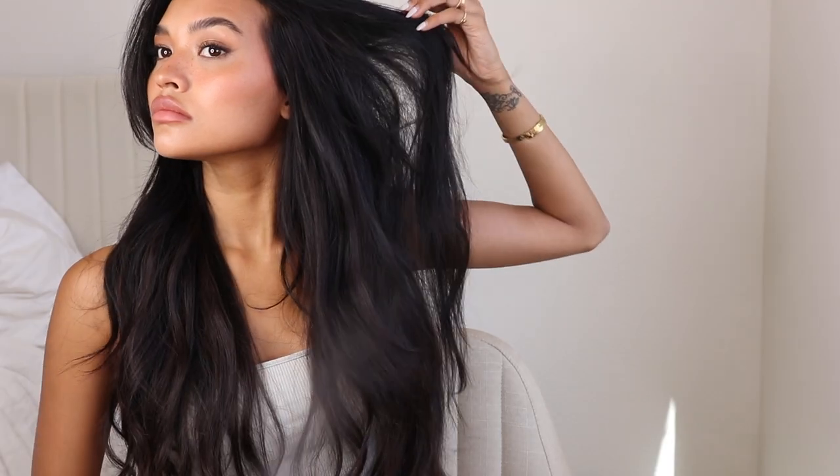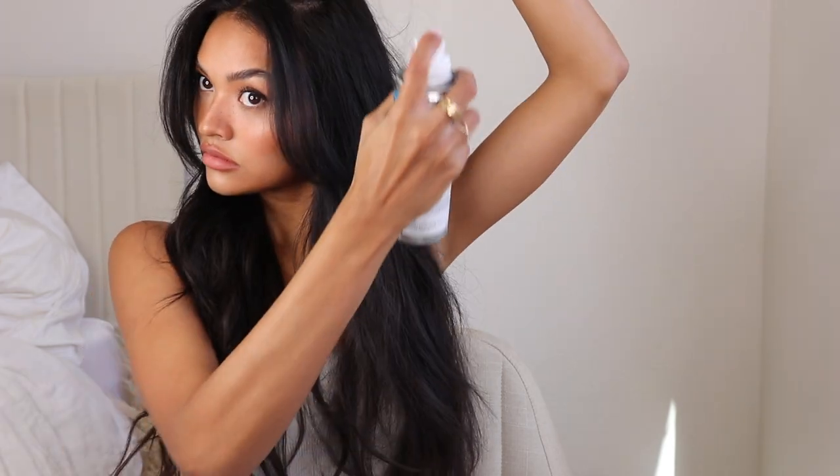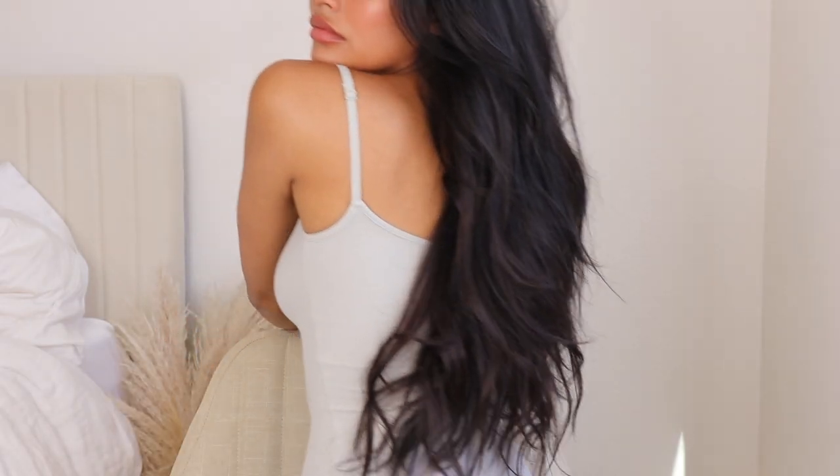I really like the IGK Beach Club Volumizing Texture Spray. Not only does it add a ton of volume — you can go to town with this stuff and achieve a huge lion's mane — but if you want something more understated, it still gives your hair a lot of body and movement without being gritty or crunchy. You can really play with the amount of product, and I think it would also be a great product for men.